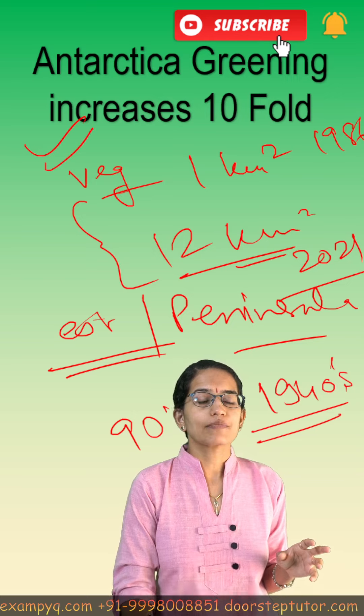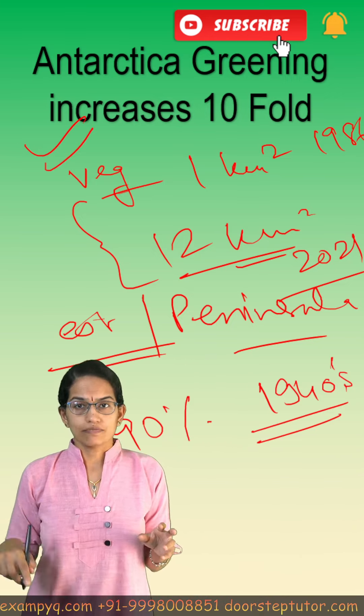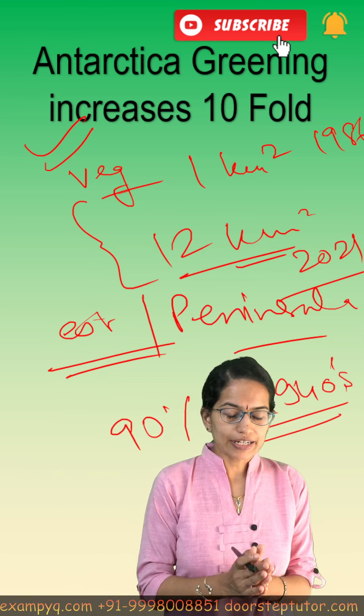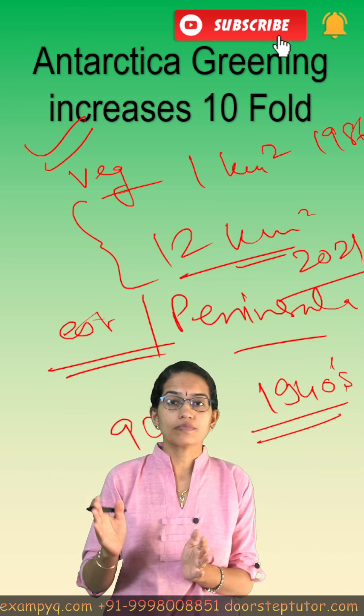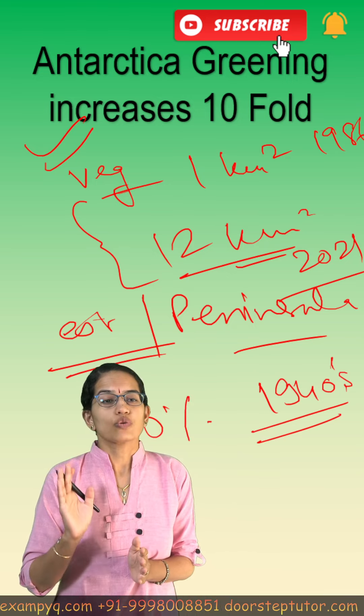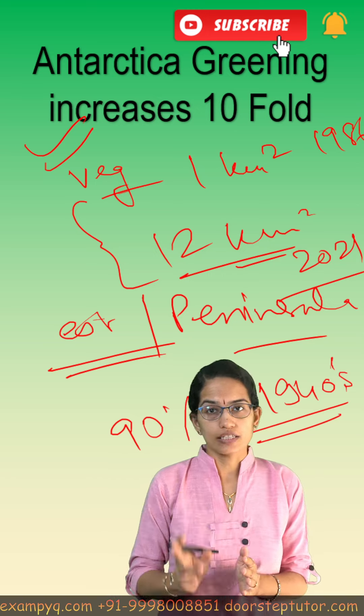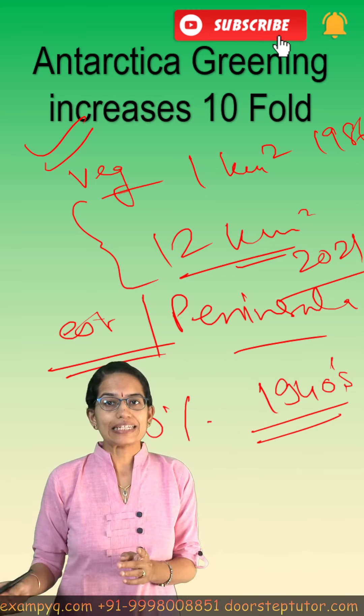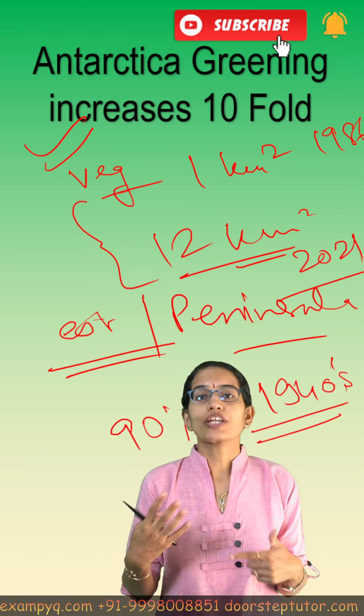All this has been attributed to rising climate change and global warming, and it is believed that heating has increased five times as fast as before. There have been significant reasons for greening in Antarctica, and this would ultimately lead to a global water mass imbalance.